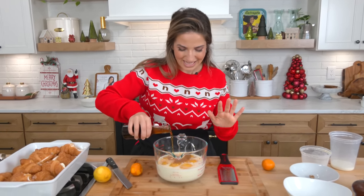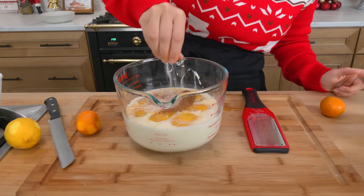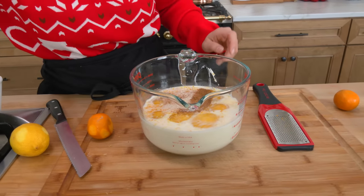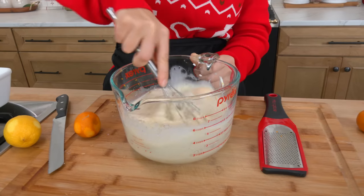The nutmeg and the cloves and the citrus smells like rococo — it smells exactly like it, makes me so happy. It's a must at Christmas. Pinch of salt. I'm just going to use the same whisk and give it a little whisk around to make sure it's all combined.